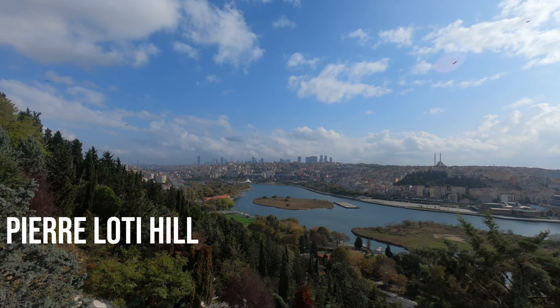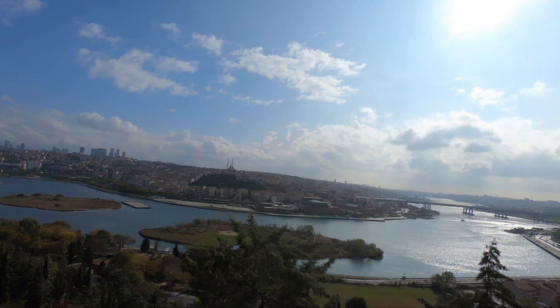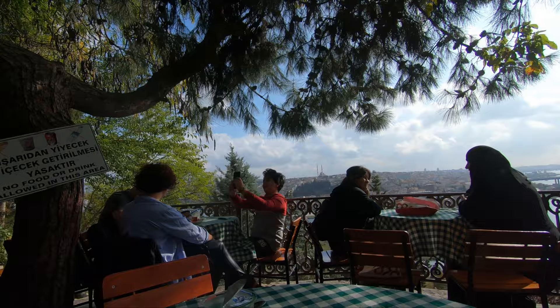This hill was named Pierre Loti after the famous French writer who used to live in the city and settled in this neighborhood of Istanbul. Here he used to write his novel Aziyadé overlooking the Golden Horn. The outstanding views we have from the Golden Horn are unique and this is why many tourists come to this place, especially during the sunset.